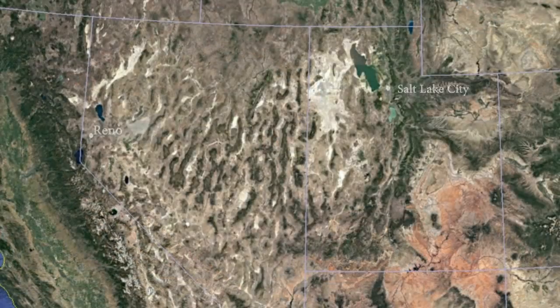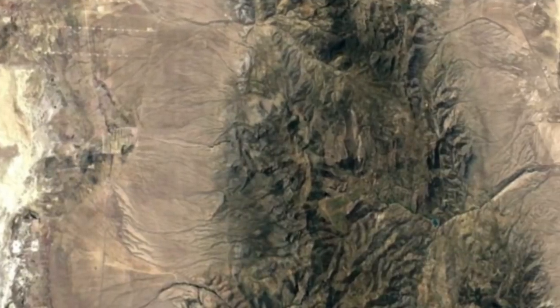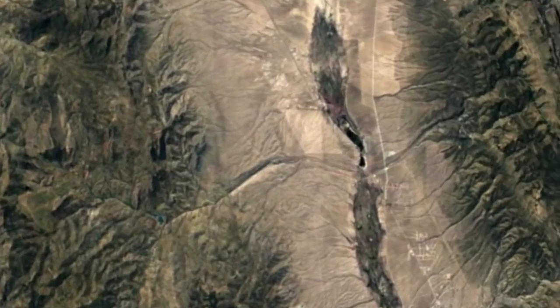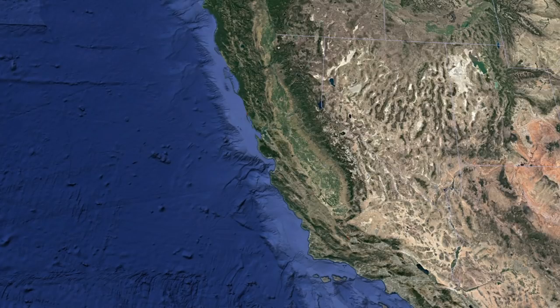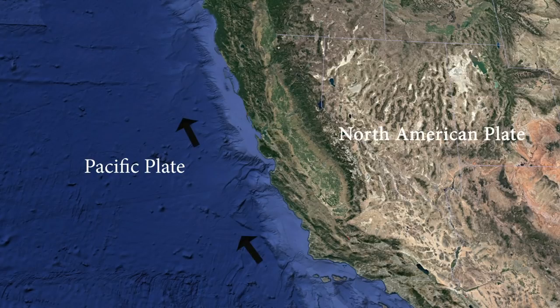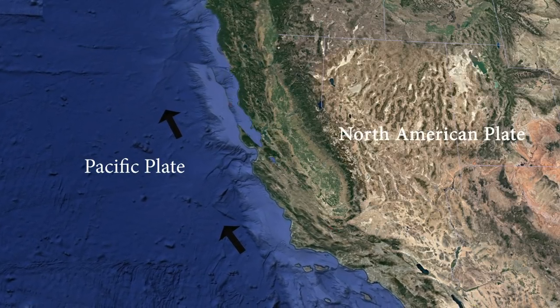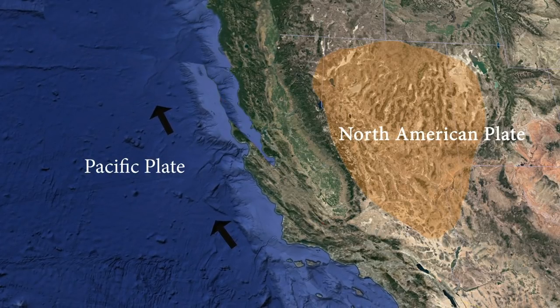The valley and surrounding mountains are an example of a grander scale geologic pattern called basin and range topography. The north-south trending mountains and valleys of the basin and range region are the byproducts of tectonic plate movement. The large Pacific plate has been moving northward relative to the North American plate, and some of the resulting geologic stress affects the interior west.